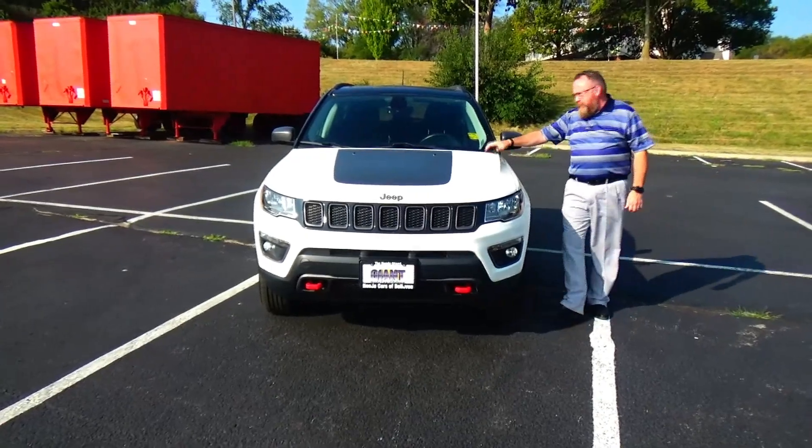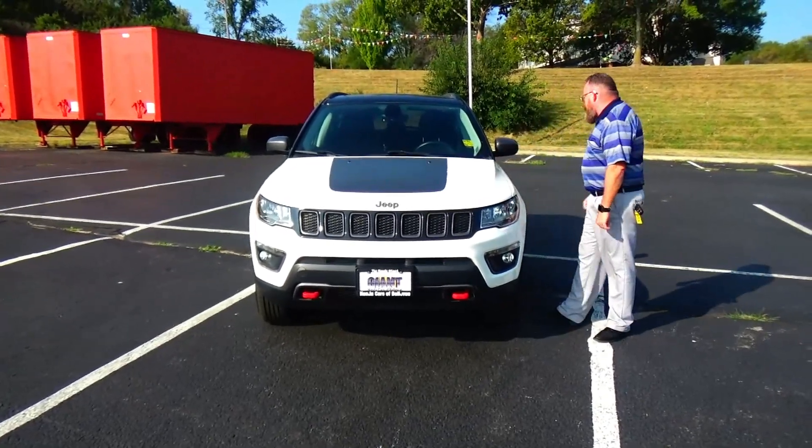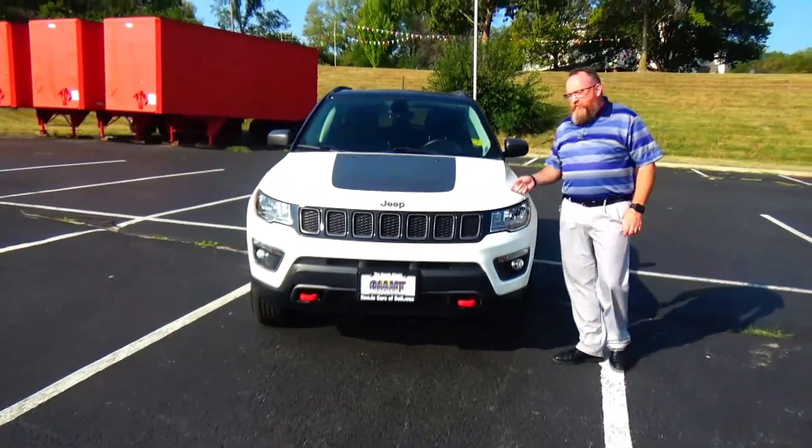Brian Kelly here for the Honda Giant, here to show you this 2017 Jeep Compass. Just came in on a train, it's got 50,000 miles.